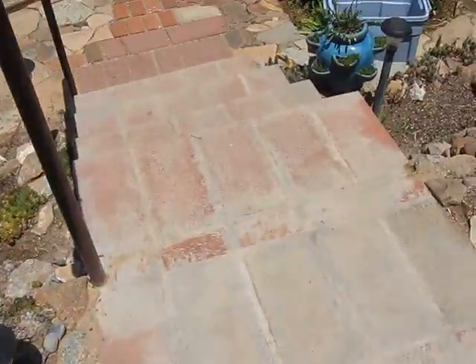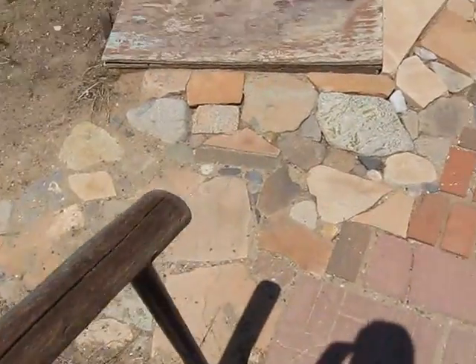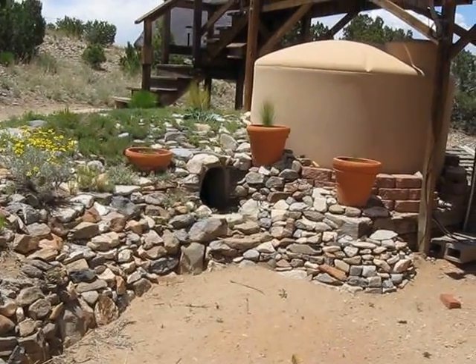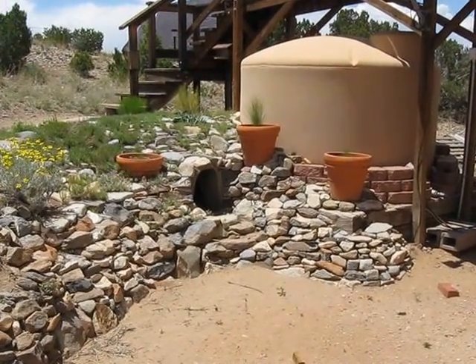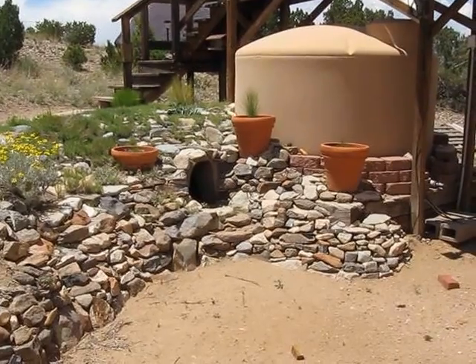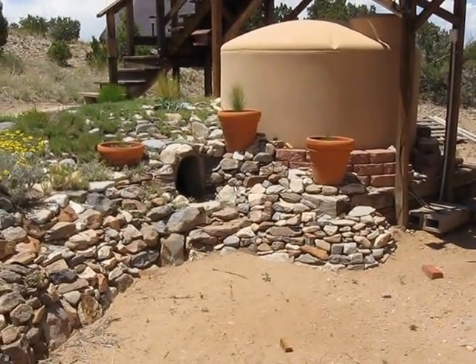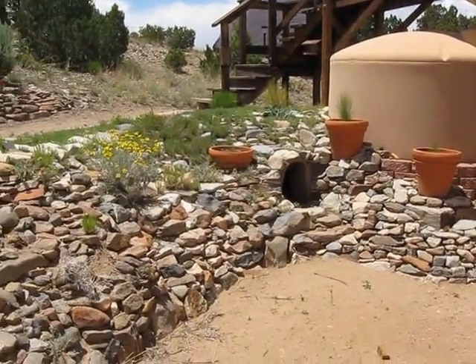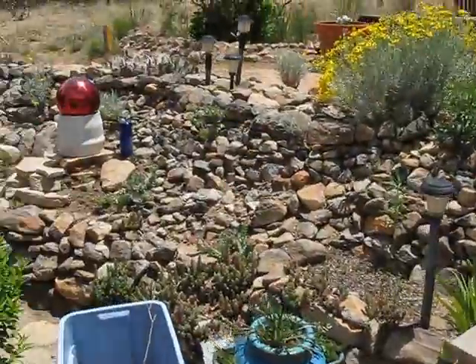Check this out — somebody gave me one of those nasty huge white dog houses. I just buried it in the rock work. It's fun. Stitch goes in there and looks for mice, but he's got that if anything should ever happen and he needs a place to go. So anyway, that's my little garden.